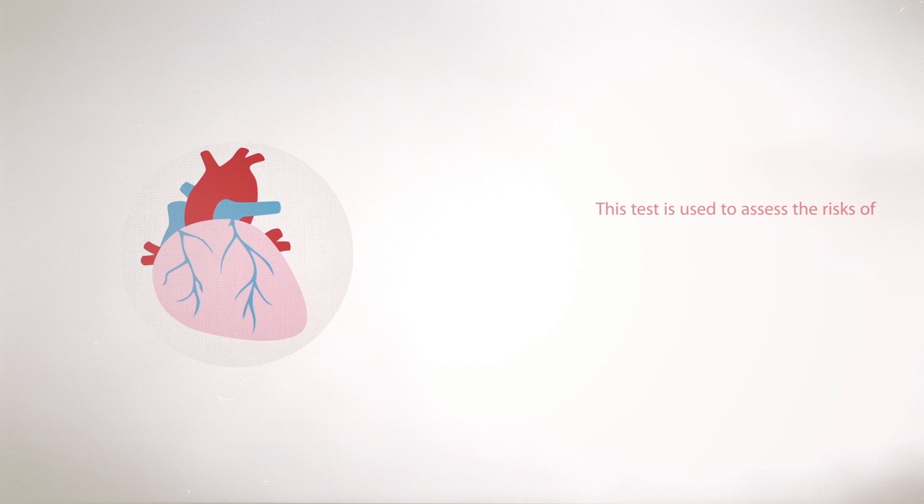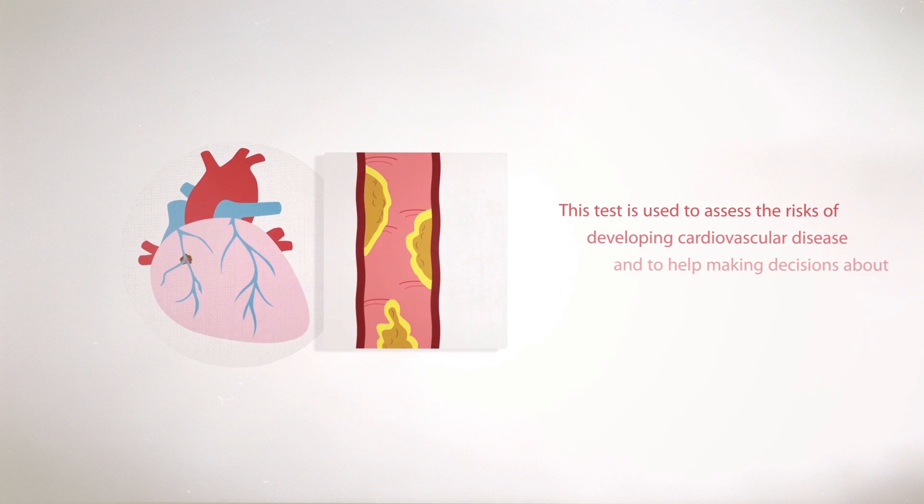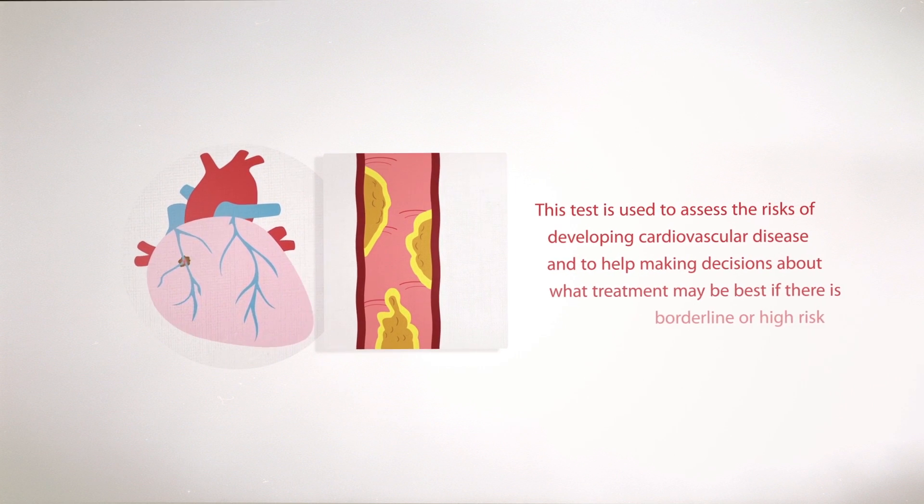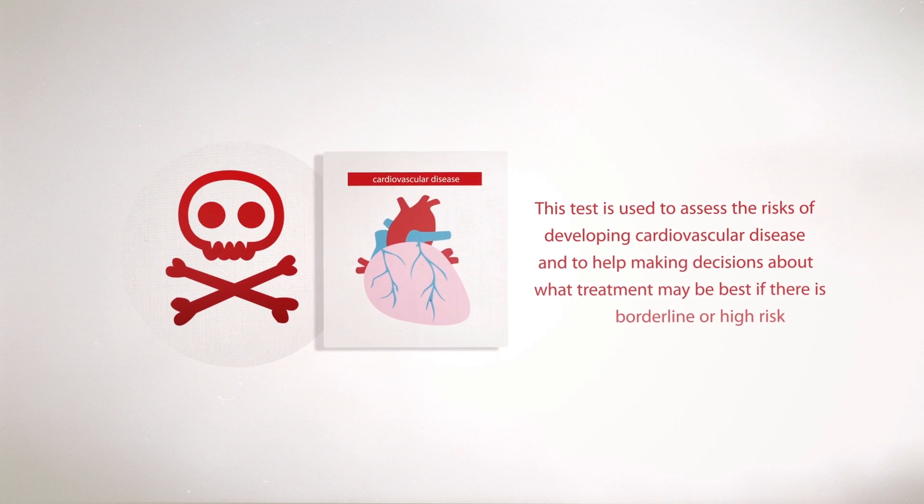Lipid Panel. This test is used to assess the risks of developing cardiovascular disease and to help make decisions about what treatment may be best if there is borderline or high risk.